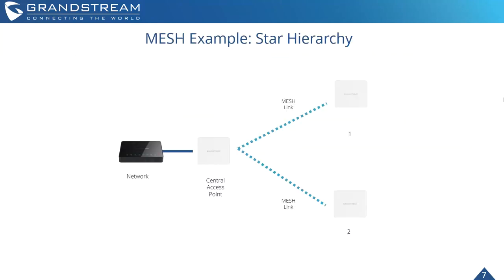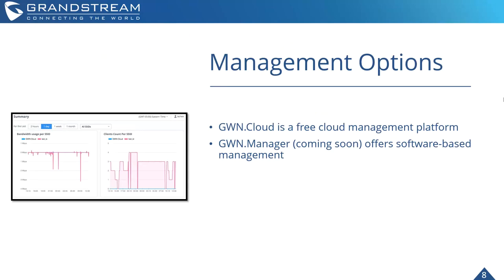The GWN 7602 supports a one-jump star hierarchy in mesh. So from the central access point, it can support one jump up to the next access points.